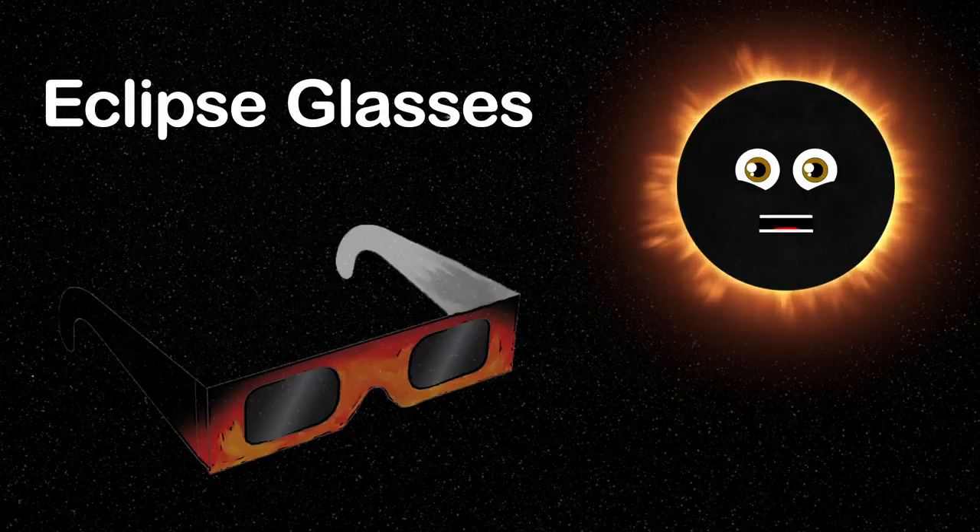Please use special safety glasses so your vision isn't impaired. You can buy these special solar eclipse glasses online — protect your eyes from the sun while having a great time.